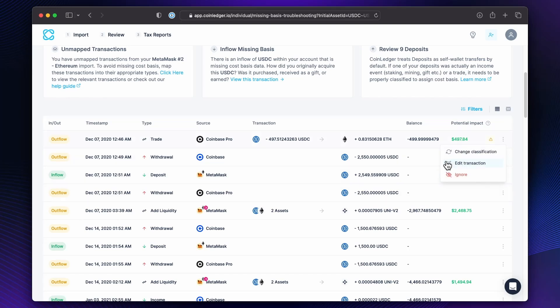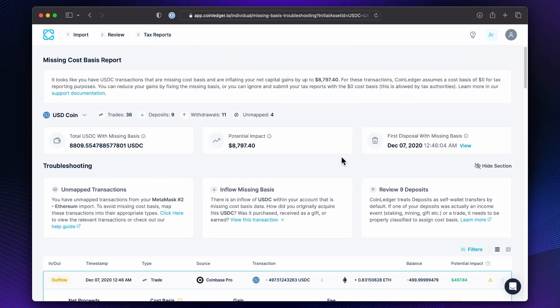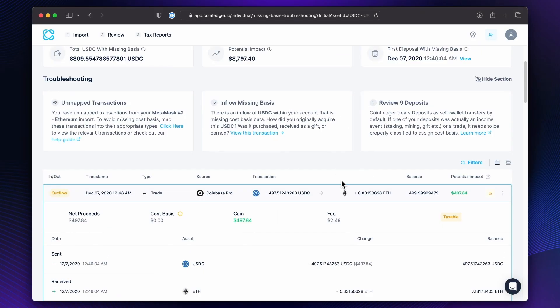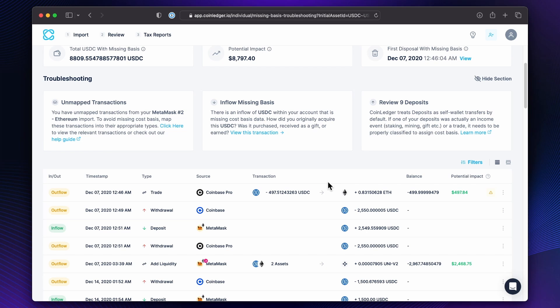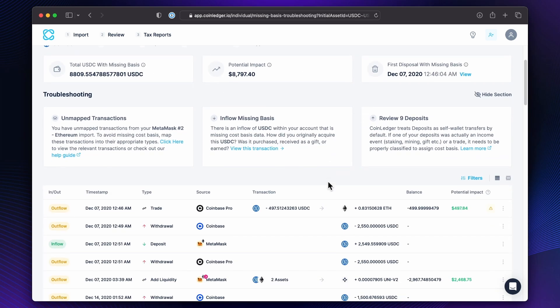So we should follow all these steps to fix these troubleshooting sections. And then we can look at all our USDC ones here too — missing cost basis, please review. And then we can change classification or add a manual transaction to tie it to, etc. This is really, really helpful and so clean because if we didn't have this, then we'd have to make pivot tables on Excel to figure it out. And I've had to do that in the past and it's not fun.